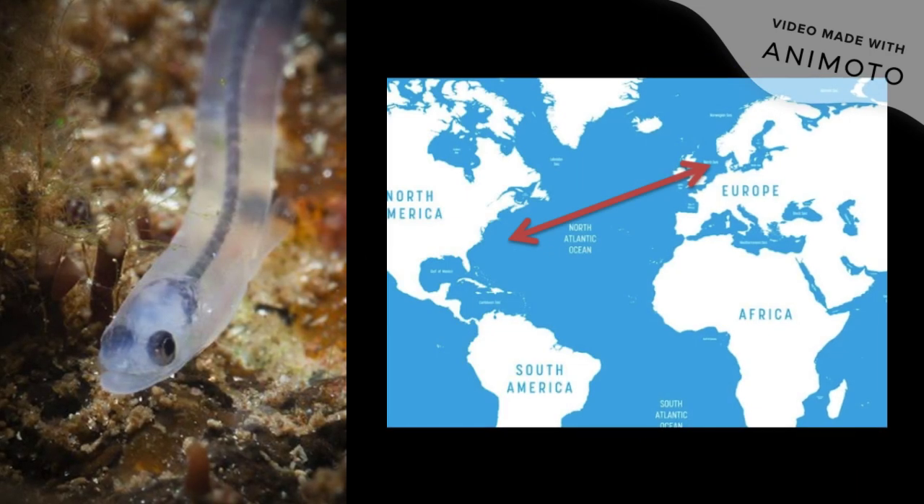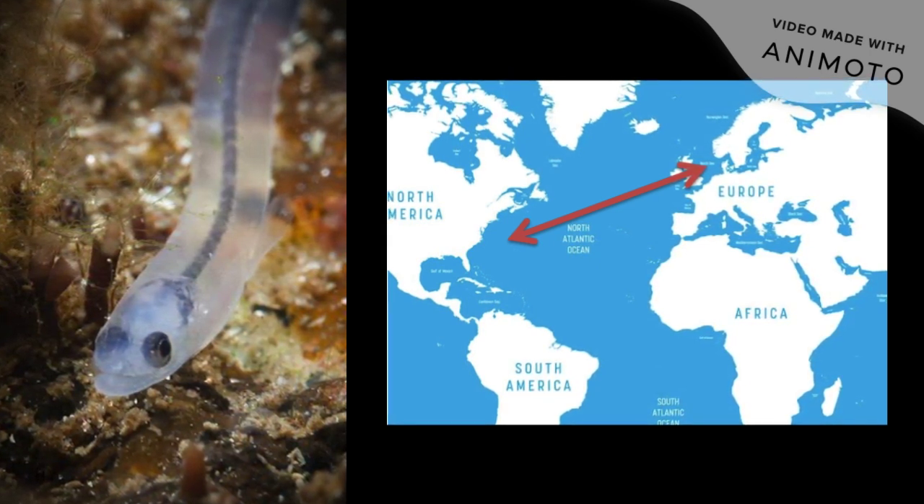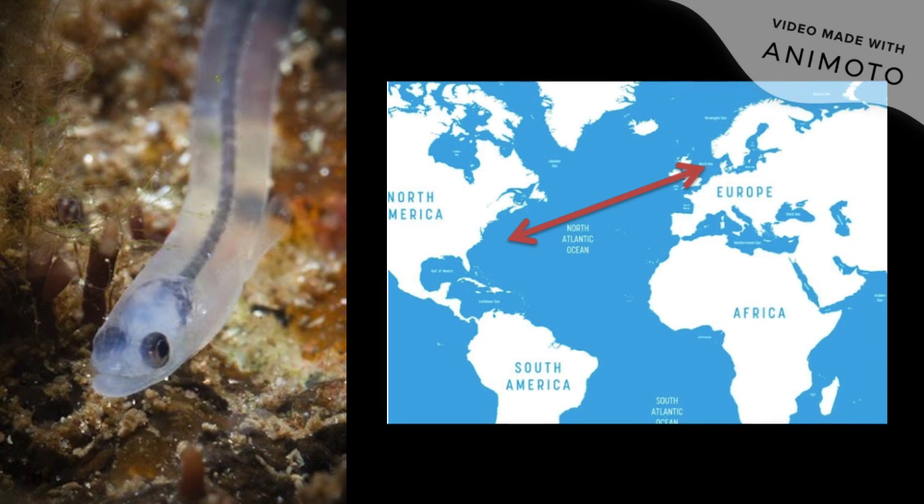The European eel is a fairly small species, yet it can migrate over 5,000 kilometers from the western Atlantic Ocean to the continental shelf of Europe.